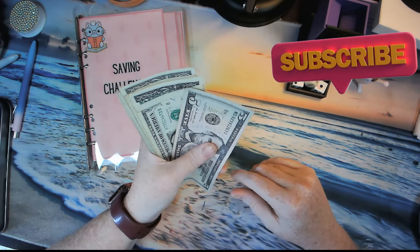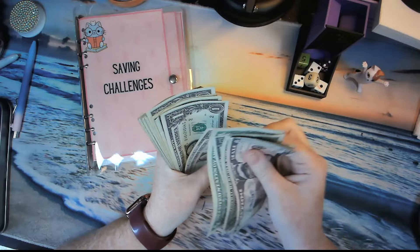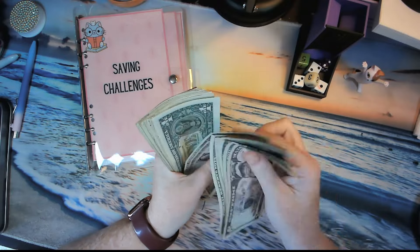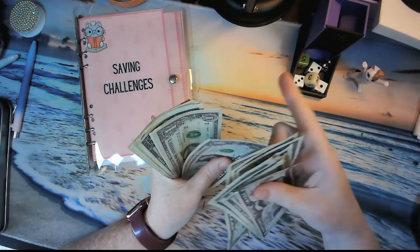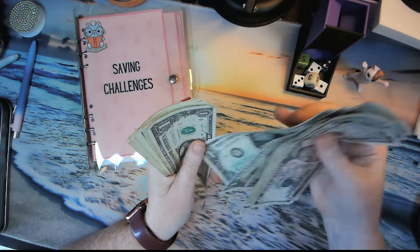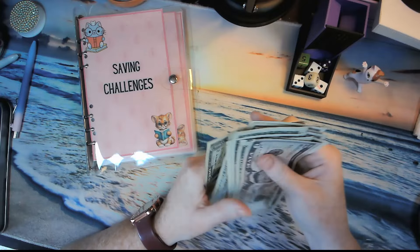Let's count to see how much we are saving today. We count up to 32 dollars total set aside for today's challenges.